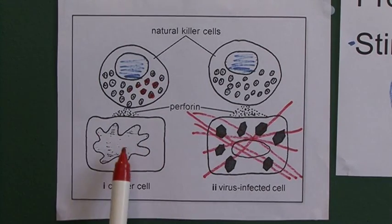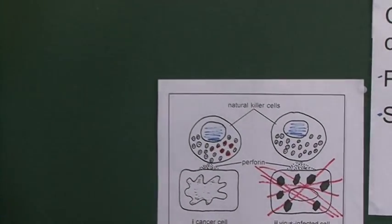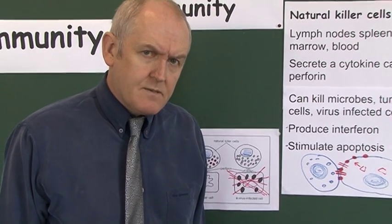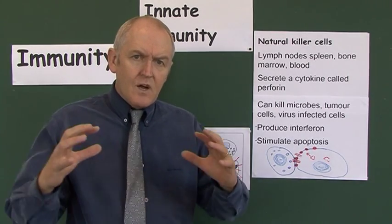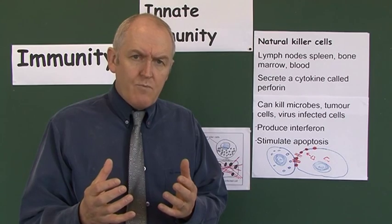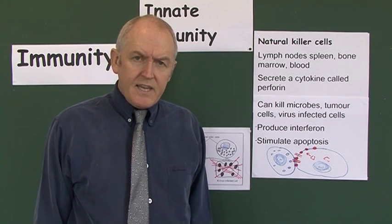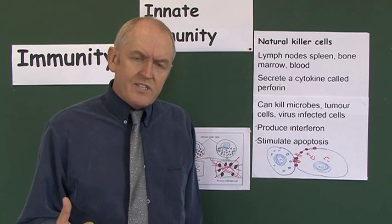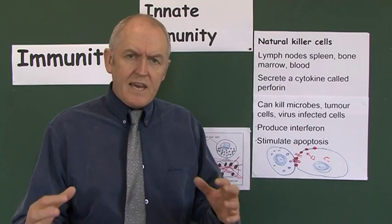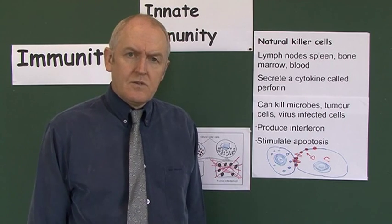Natural killer cells can also act against cancer cells. The last function to discuss is apoptosis, which means cell suicide. Apoptosis occurs when a cell releases its lysosomes and auto-digests itself. NK cells can induce cells to kill themselves — induce apoptosis. When the cell kills itself, it kills any viruses inside it, and if it's a cancer cell, that's exactly what you want — you want it to kill itself.